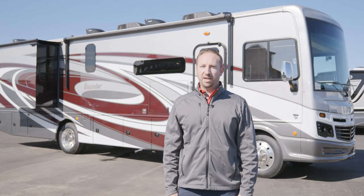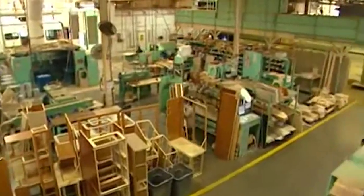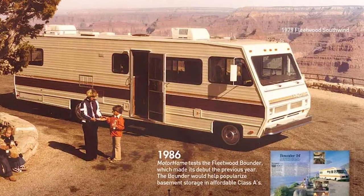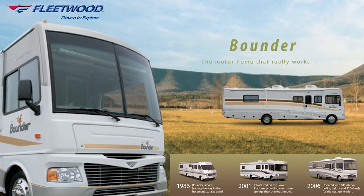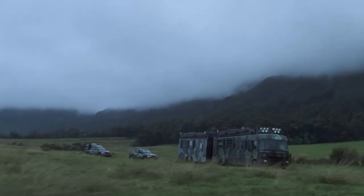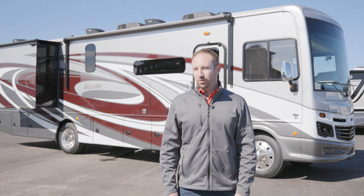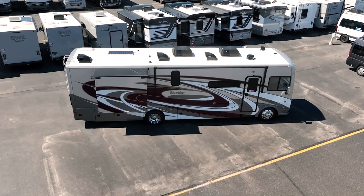The Fleetwood RV Company was started in 1957. By 1973, it grew to become the largest RV manufacturer in the industry. In 1986, they started producing the Fleetwood Bounder, like the one behind me. And in the 1980s, every one out of ten RVs manufactured was a Bounder. Over the years, Fleetwood motorhomes have grown in popularity and even made it to the big screen, appearing on TV shows and movies like The Lost World: Jurassic Park. Ever since the first Bounder rolled off the assembly line in 1986, it's still America's favorite motorhome today.